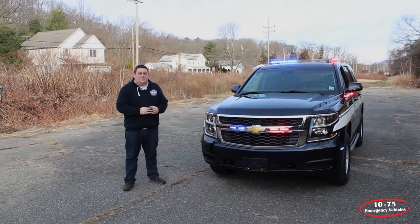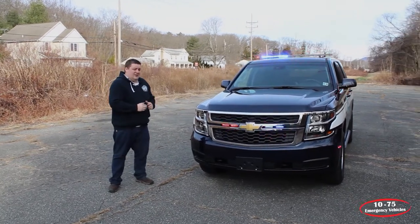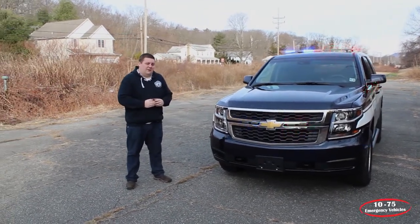It's Ryan with 1075 Emergency Vehicles. What we're looking at today is this 2019 Chevy Tahoe that we built for the Parsippany Volunteer Ambulance Corps.